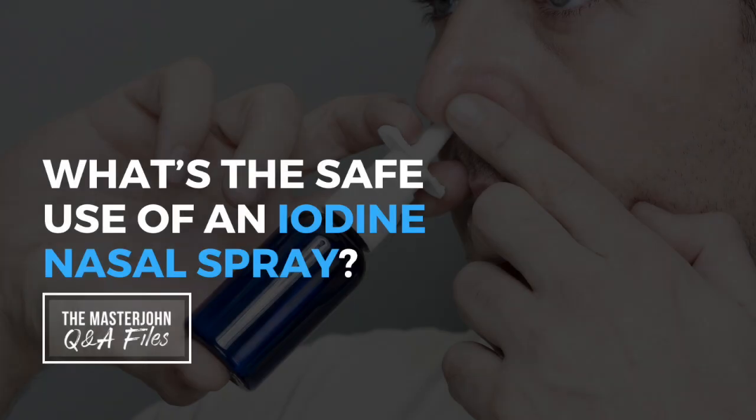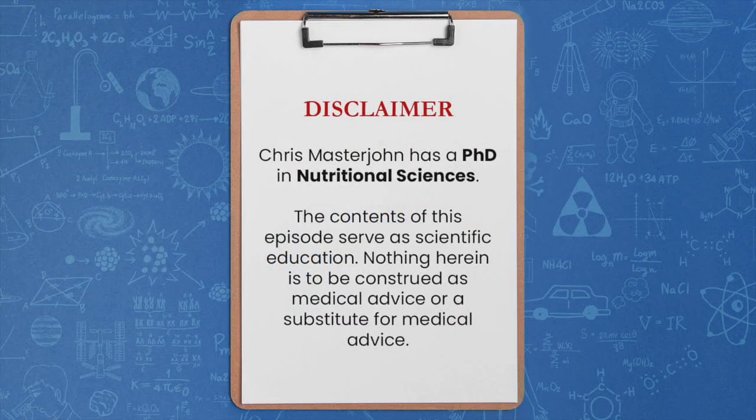What's the safe use of an iodine nasal spray? Hi, I'm Chris Masterjohn, and I have a PhD in nutritional sciences. I am not a medical doctor, and nothing contained in this episode may be construed as medical or nutritional advice of any kind or a substitute therefore. This episode is meant purely as scientific education. If you wish to act on any ideas presented in this episode, please consult your physician first and never take anything herein as a reason to contradict medical advice. With that said, enjoy the episode.